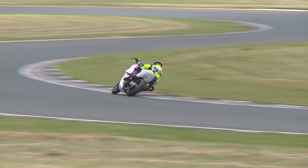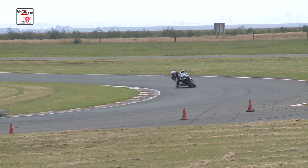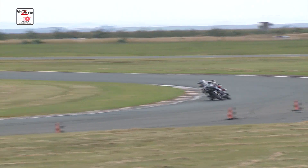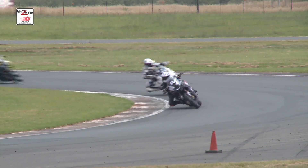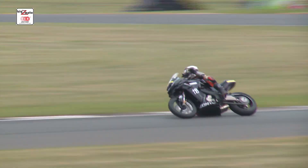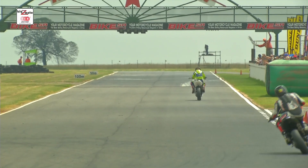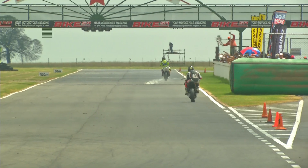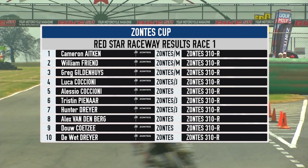No one's going to beat Cameron Aitken today — he looks like he's been born to ride a Zontes bike, heading to the checkered flag. Second place is William Friend, who's managed to get through. Greg Hildenace still fighting with the two Cacciones, and Luca drops off the back with an issue — hopefully John Johnson's team will get that sorted. Hunter Dreyer closing down on Tristan Pinar — a nice little fight between the two younger riders. That's exactly what this class is about: bringing youngsters through at national challenge level. Cam Aitken takes the victory ahead of William Friend, with Greg Hildenace in third.